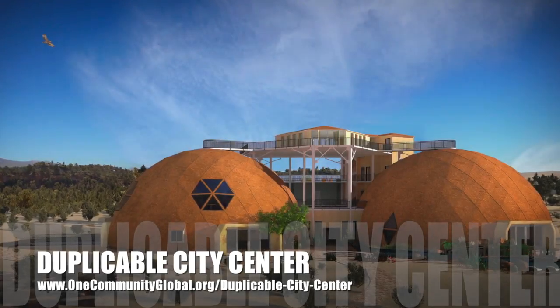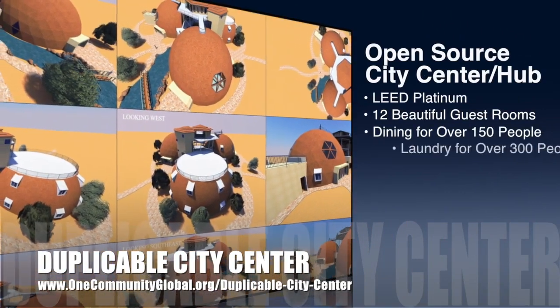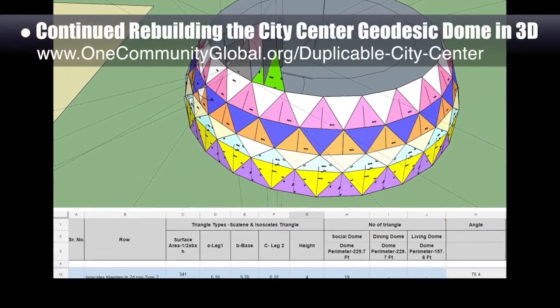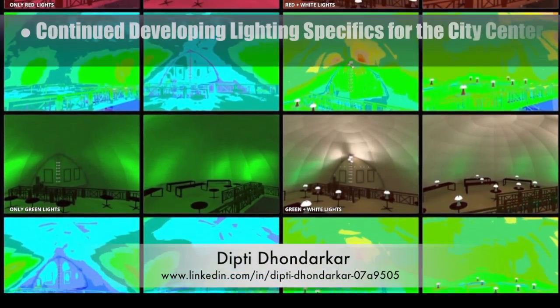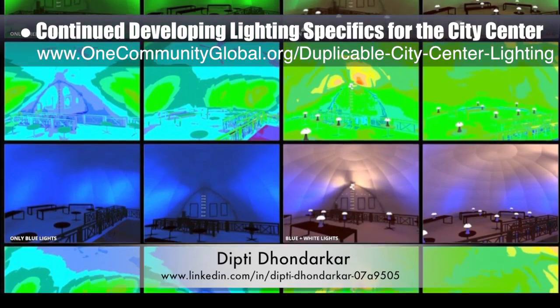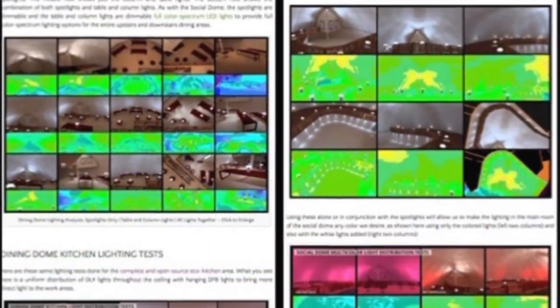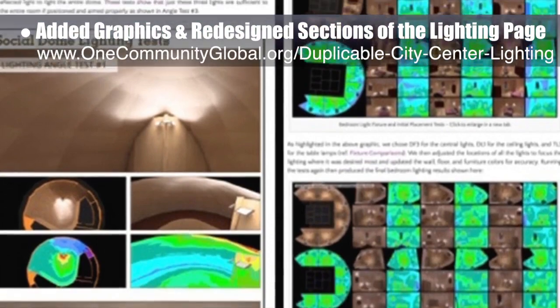One Community is also creating an open source duplicable city center designed to be LEED Platinum certified, provide 12 guest rooms, dining for over 150 people, and laundry and recreation space for over 300 people — all while saving money, time, space, and resources. This week, the core team continued rebuilding and testing the city center geodesic dome parts in 3D, with the focus on developing row 5 and fixing errors. Working with Dipti Donderker, electrical engineer, the team also continued developing the lighting specifics for the city center. This is Dipti's 87th week volunteering, with a focus on finalizing the social dome multicolor light graphic and the dining dome kitchen lighting tests and graphic. The core team added these graphics to the website and redesigned the related sections of the lighting page to better organize and describe them based on which dome they are in.